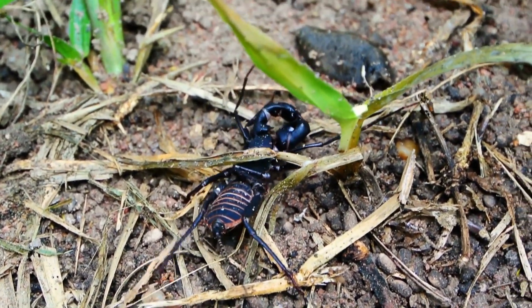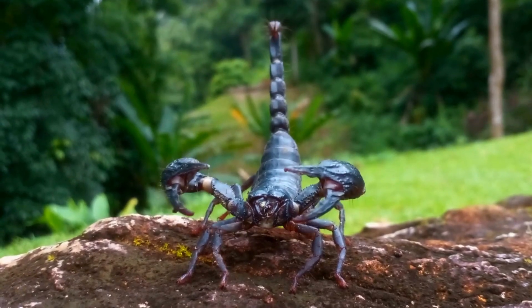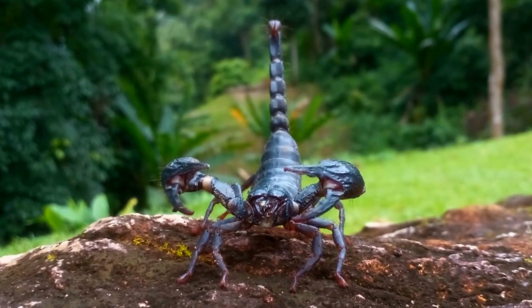No tail or venomous sting: despite their name, tailless whip scorpions are not true scorpions and do not have a tail or venomous stinger. They are harmless to humans.